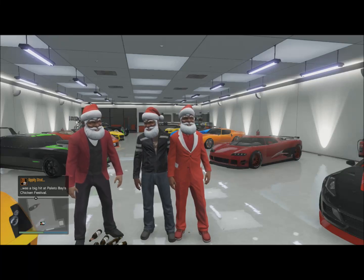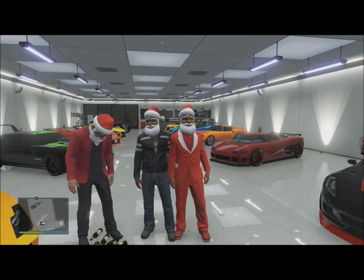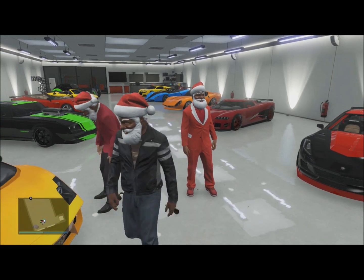Hey, what is going on guys, lazy tater tot here. Today we're gonna be doing garage tours with the crew, so let's get started. We have the used car salesman right on the right of me — he's gonna give us the rundown on all the great cars we got in here. So what have we got today?